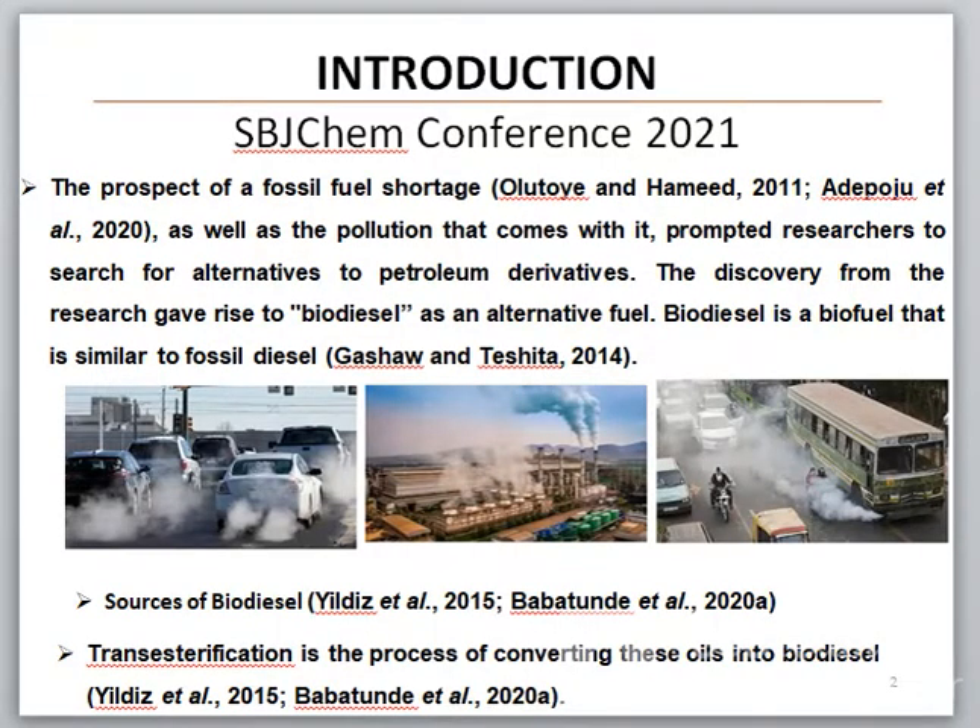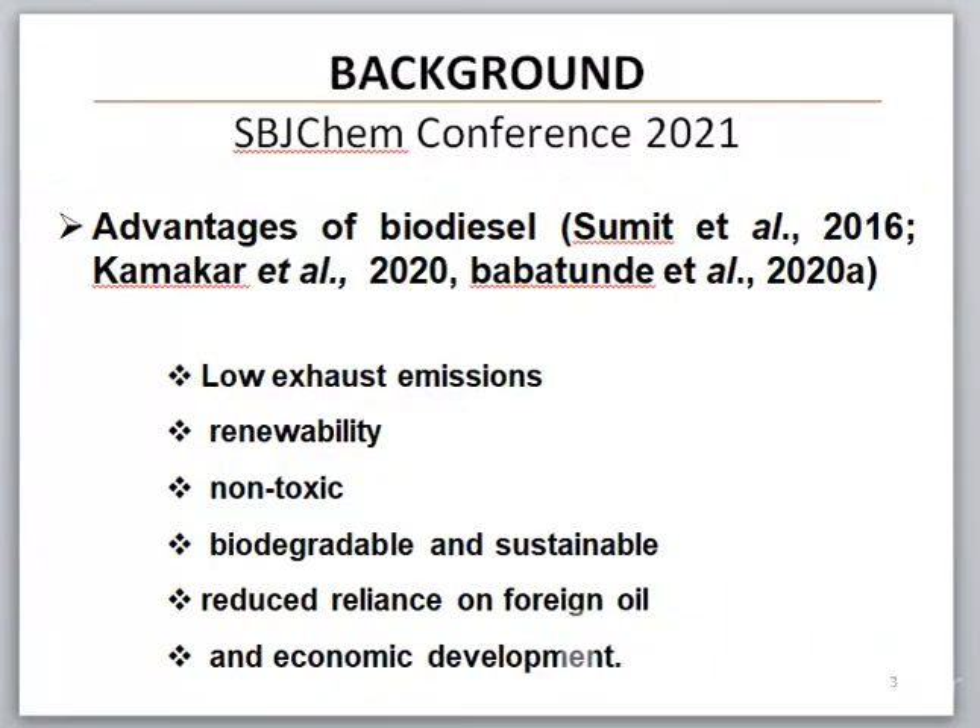The prospect of a fossil fuel shortage, as well as the pollution that comes with it, prompted researchers to search for alternatives to petroleum derivatives. The discovery from research gave rise to biodiesel as an alternative fuel. Biodiesel is a bulk fuel that is similar to fossil fuel. The sources of biodiesel include tallow, vegetable oil, animal fats, and waste cooking oil. Transesterification is the process of converting this oil into biodiesel with the use of catalysts.